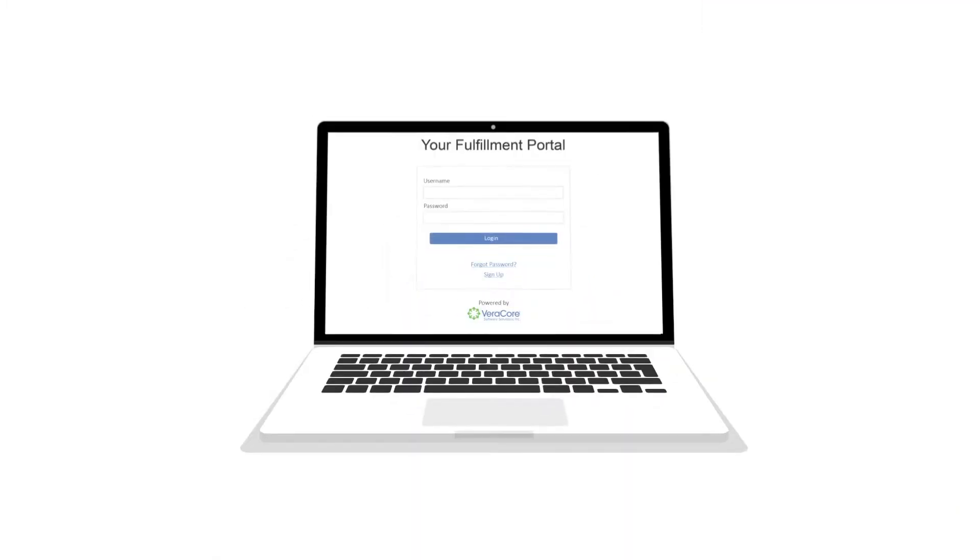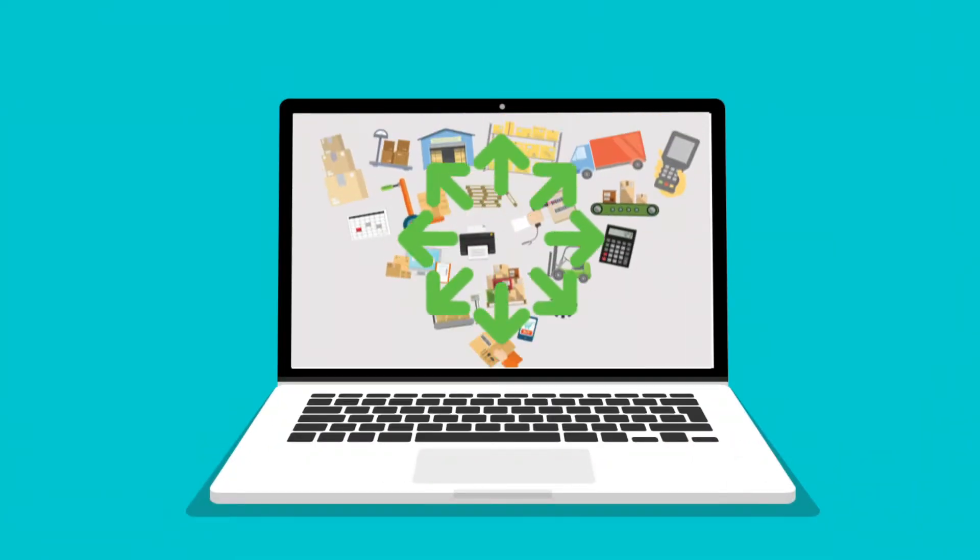All order and product information is available to your clients in real time using client portals, so everyone has the data they need to make informed decisions.